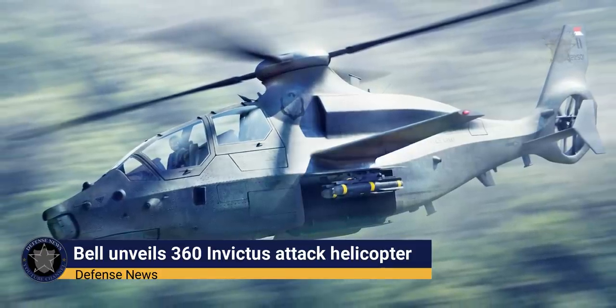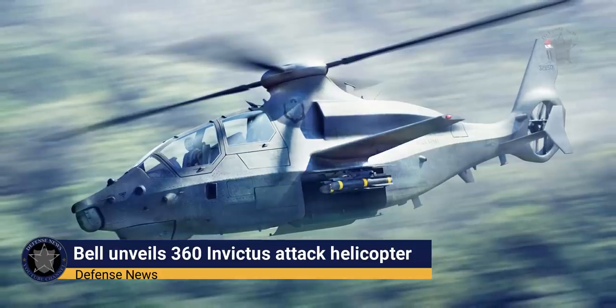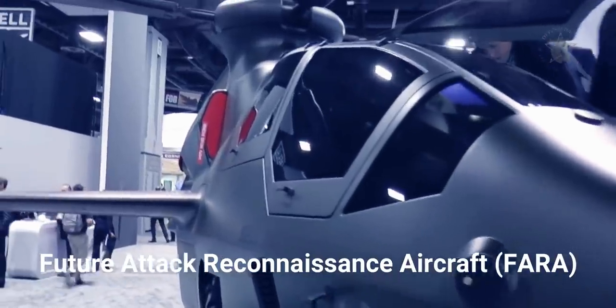Bell has taken the wraps off its new rotorcraft for the U.S. Army, the Bell 360 Invictus — the company's entrant in the Army's Future Attack Reconnaissance Aircraft (FARA) Competitive Prototype Program.